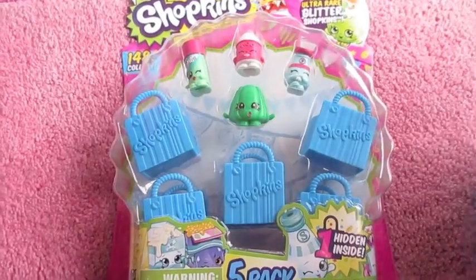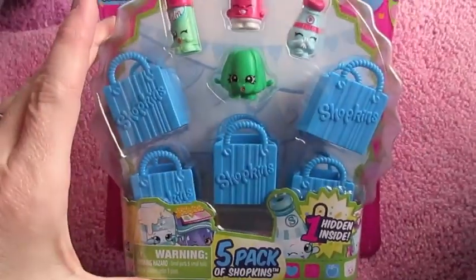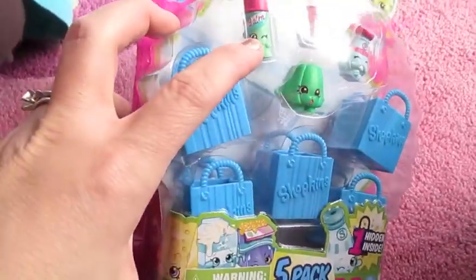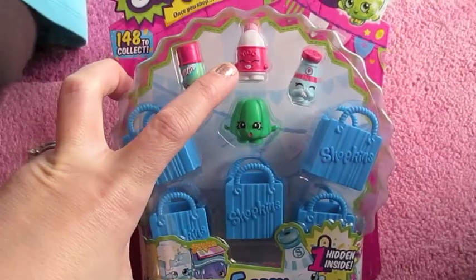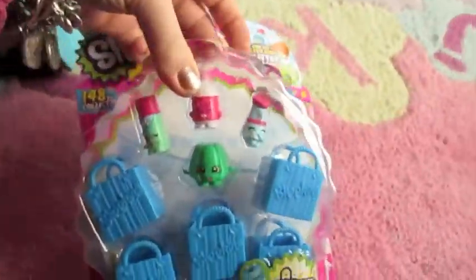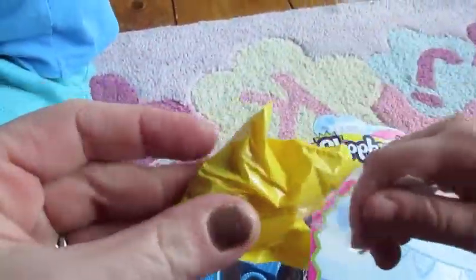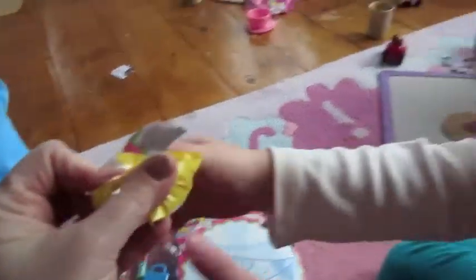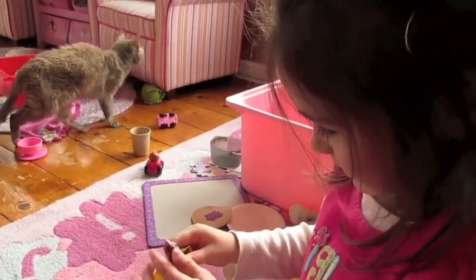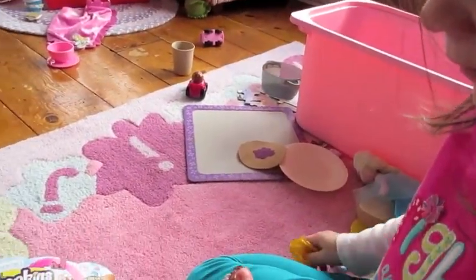We have a pack of Shopkins and it's a five pack — you get four Shopkins plus one hidden inside, so we have to see who is hidden in there. And you have five shopping bags to keep them in. There's lip balm, there's moo — she's calling this one moo — a salt and pepper shaker, and a pepper. I feel like there may be more of these in our future. So this is your secret Shopkin — let's see who it is. It's a really cute one, like a dessert of some sort.